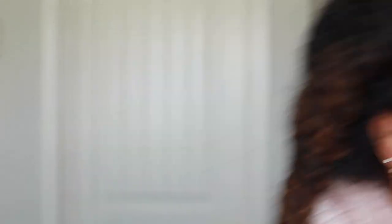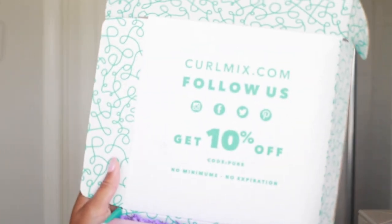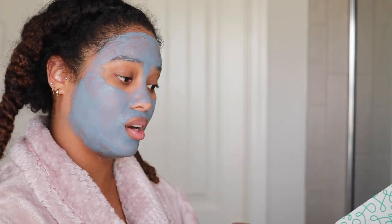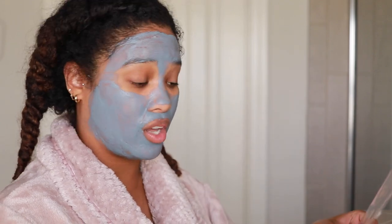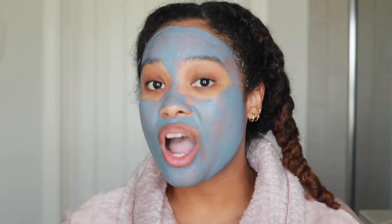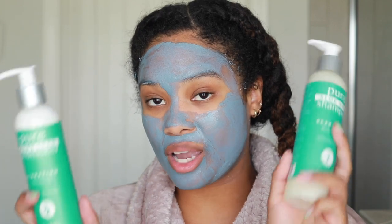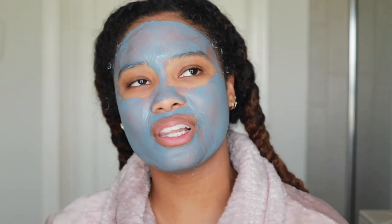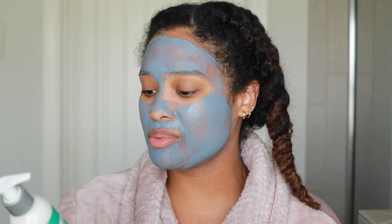I'm very excited to get into these Curl Mix products. They sent a 10% off code in the box — the code is 'pure,' no minimums, no expiration — one way to get 10% off if you see me use these and want to try them yourself. They sent a total of four products. The first two are a shampoo and conditioner: a pure aloe vera shampoo that's clarifying to remove buildup with a watermelon fragrance, and a pure grapeseed conditioner that's hydrating with ultra slip — also watermelon fragrance. I feel like my hair really loves aloe vera.